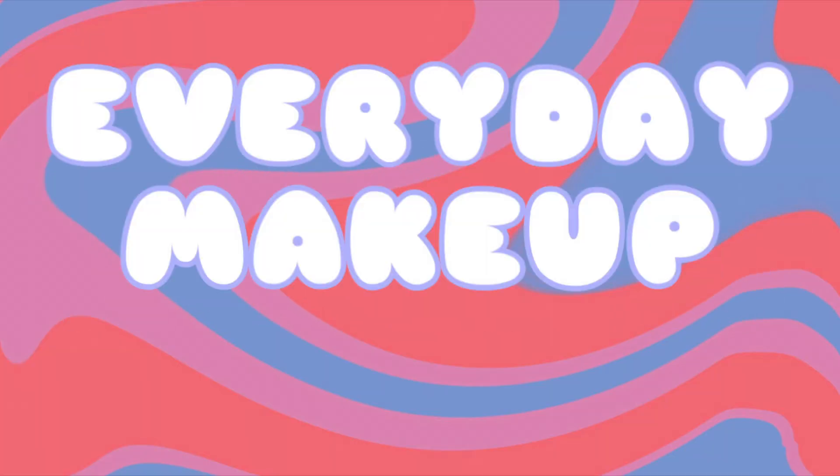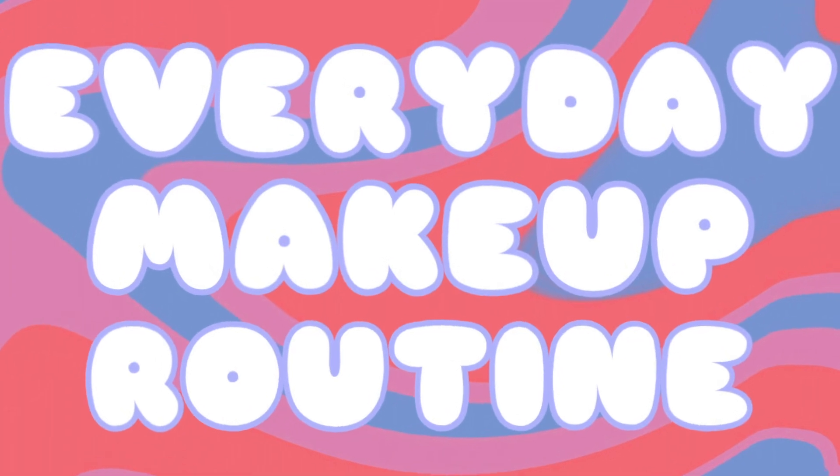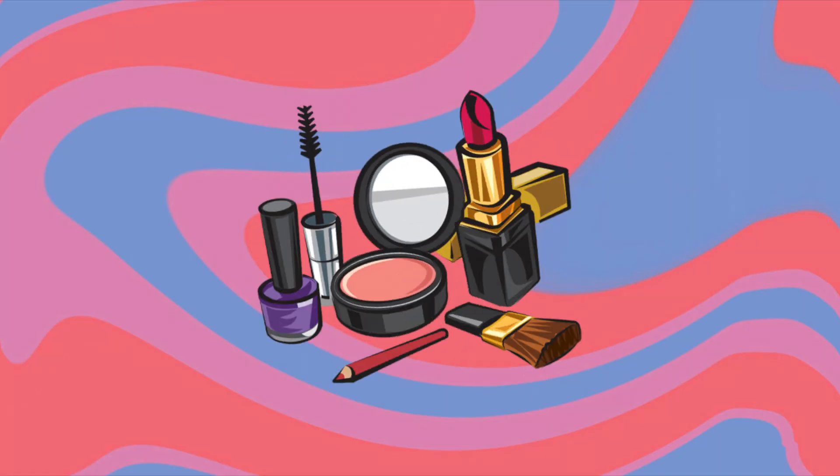If you guys want to know how to get this look then carry on watching. Hi guys and welcome back to my channel, thank you for clicking on this video. I'm just going to do a little get ready with me today. I'm going to do an updated everyday makeup routine video because I haven't done one in a long time.